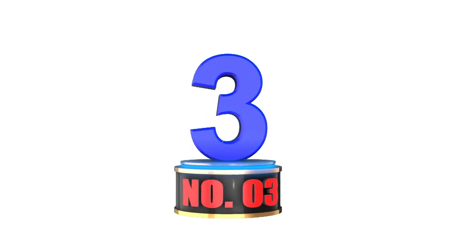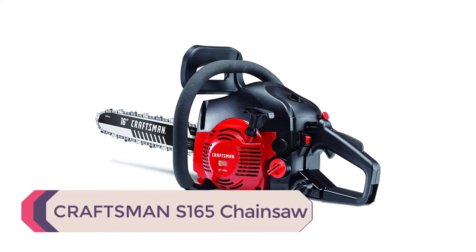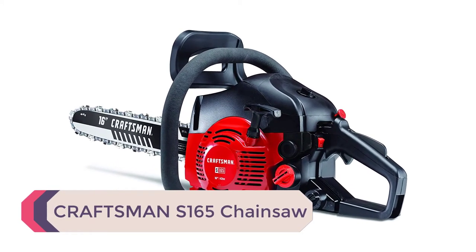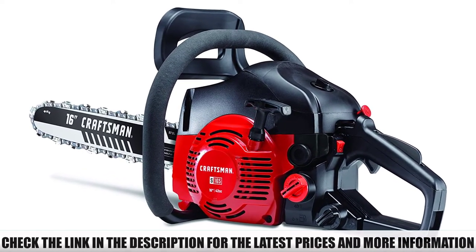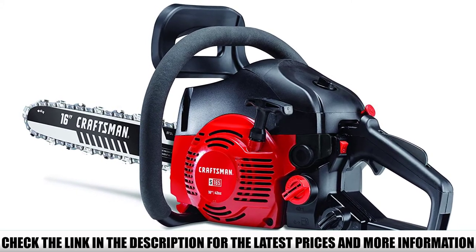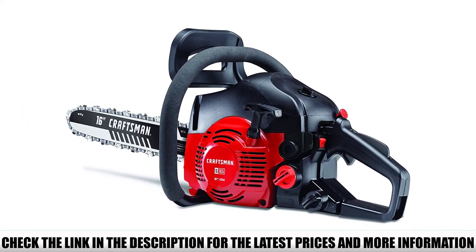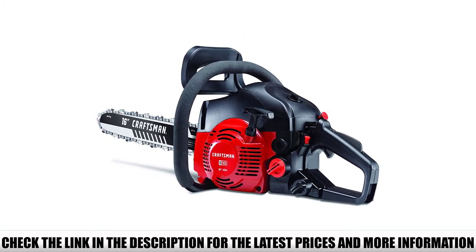Number 3: Craftsman S165 Chainsaw. While the Husqvarna 460 Rancher is one of the most powerful gas chainsaws, it is also one of the most expensive. So if you are looking for an affordable gas chainsaw for home and land use, consider the Craftsman S165 — an affordable gas chainsaw for multi-purpose use. You can cut firewood efficiently and take down small to medium-sized trees in a single cut.